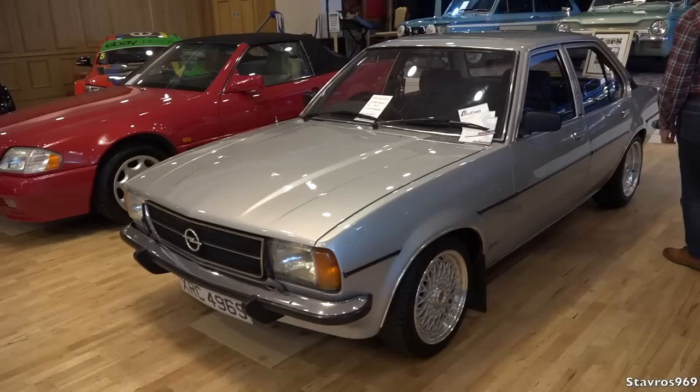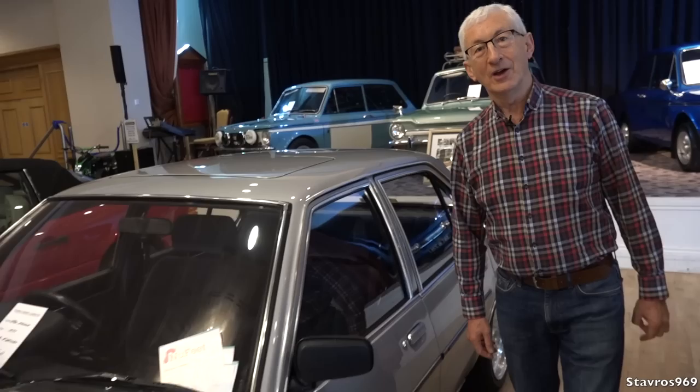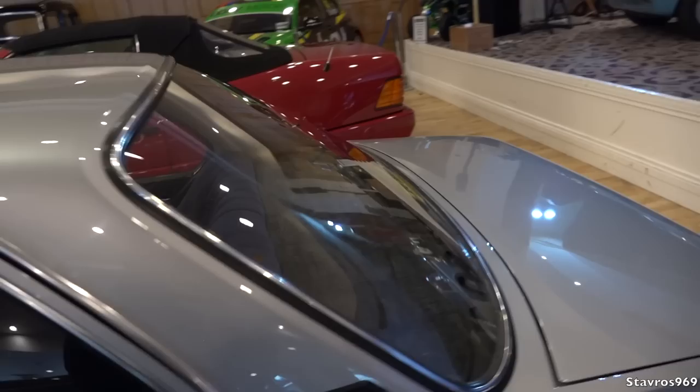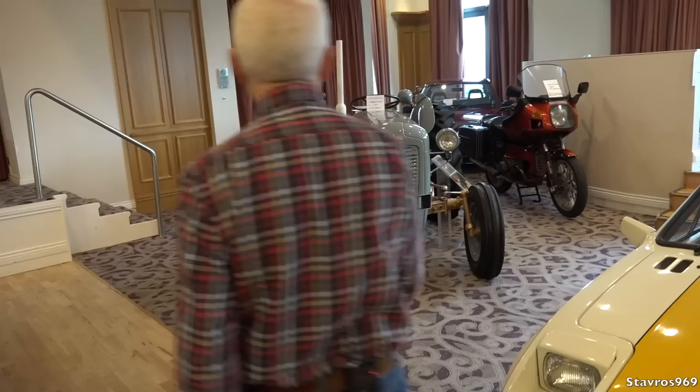Continuing on, this is a 1977 Opel Ascona. This one is owned by an Opel enthusiast who has Vauxhall and Opel — mostly Opel. He's been bringing us cars for years and we assume we'll exhaust him at some point. Another stunning example of an Opel Ascona two-litre SR — a great car in its day, competing against Cortinas. Very much a family car.